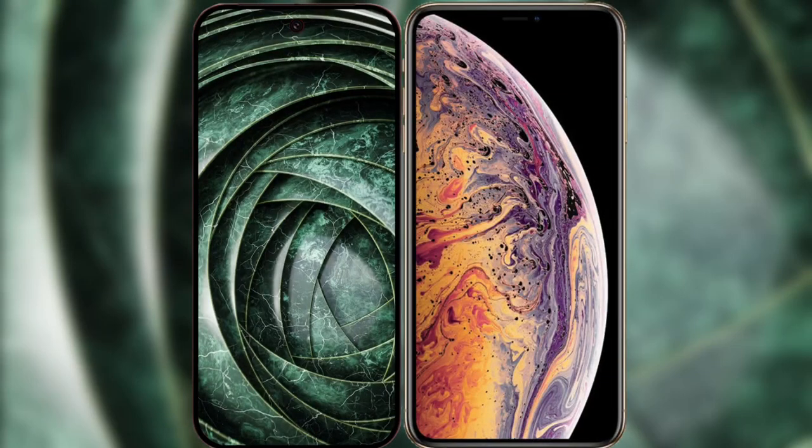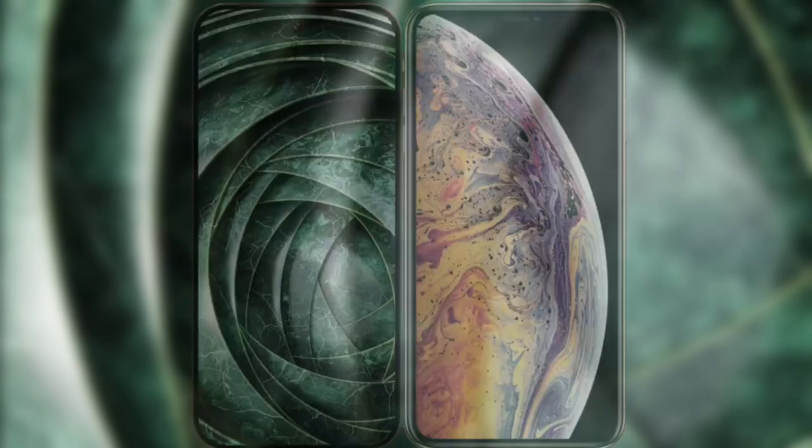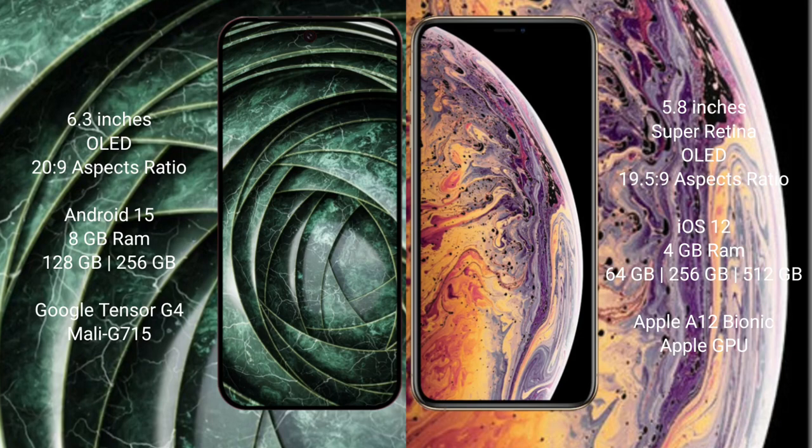I will compare the new Google Pixel 9A with the iPhone XS. Google Pixel 9A has a 6.3-inch OLED display with a resolution of 2409. iPhone XS has a 5.8-inch Super OLED display with a resolution of 2436 by 1125.